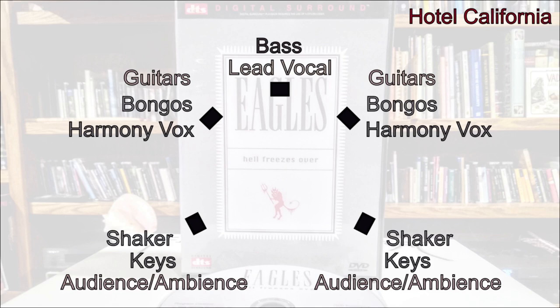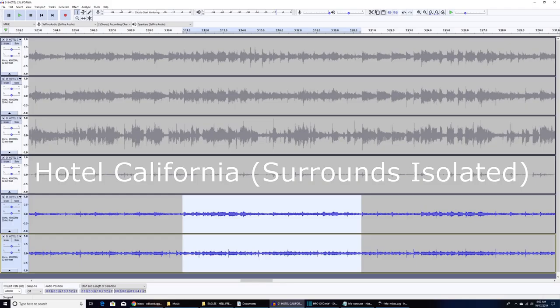This is an extremely effective approach for this live version of Hotel California, which is a little bit of a stripped-down version — it doesn't have a full drum kit. Now let's jump to the audio-only bonus track that's included on the DTS CD and the DVD.